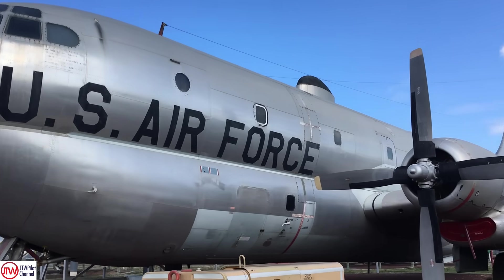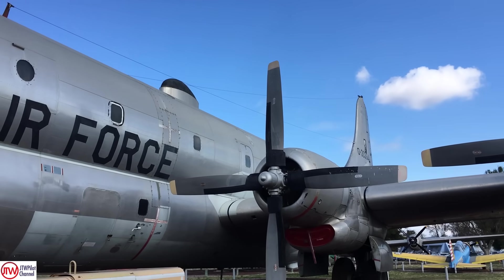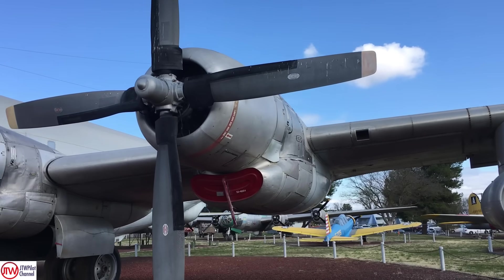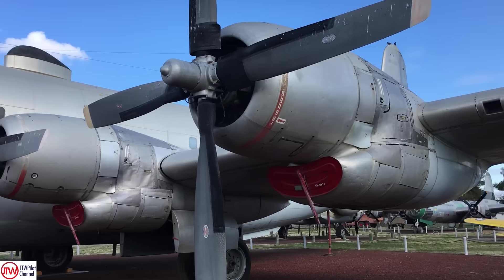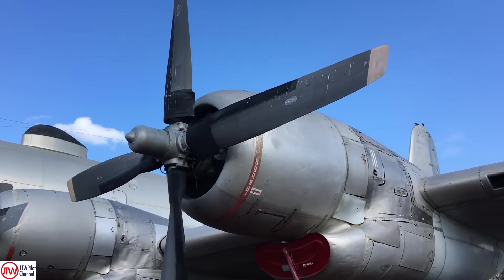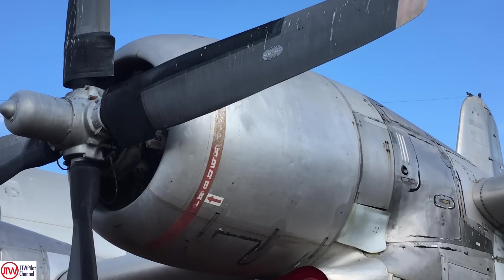As we continue the walk around of this beast, just looking at these 4,360 engines — awesome. If you've never seen one of these started, take a look at this next film as we watch an actual C-97 starting up.